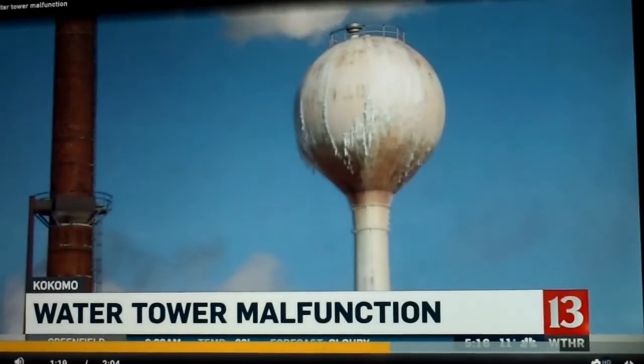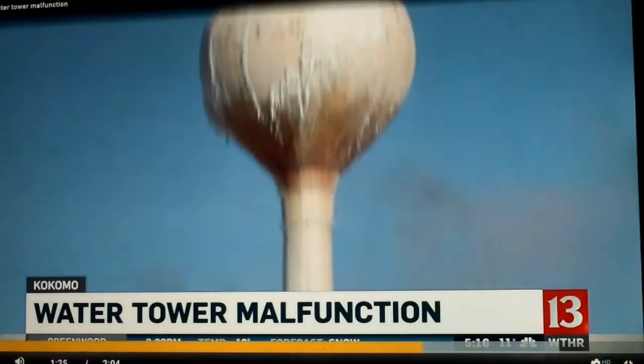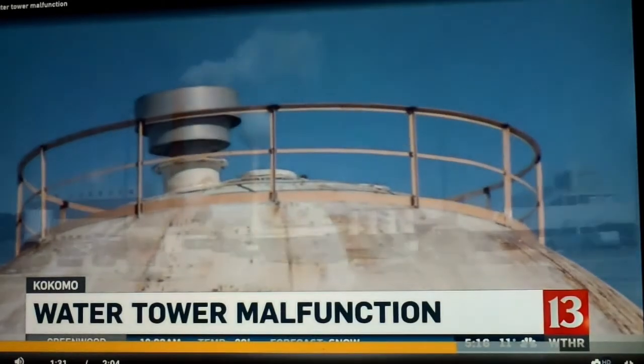It gave out. It's a little more complicated. According to Chrysler, a valve regulating the water level inside the tank froze up. The tank filled up, but water kept pouring in and then out of a relief valve on the top of the tank.